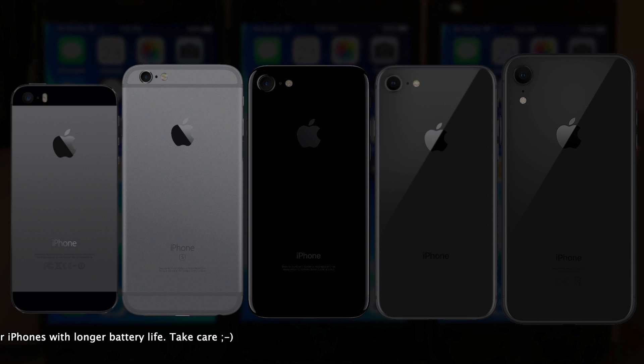Maybe next year. So thanks for watching this video, and please do subscribe to the channel. Remember that subscribers have faster iPhones with longer battery life. Take care.